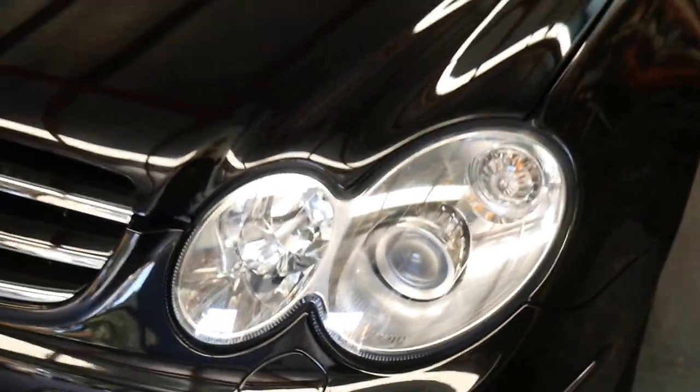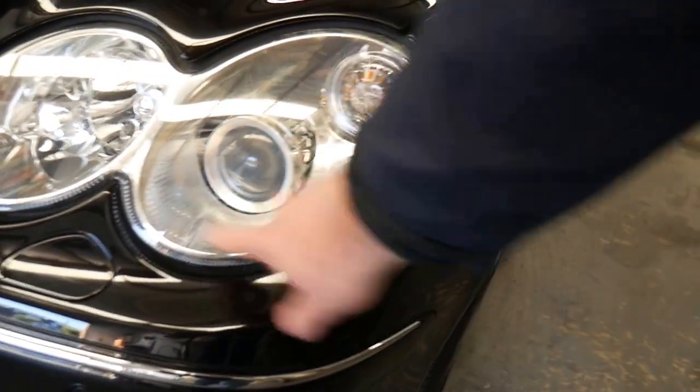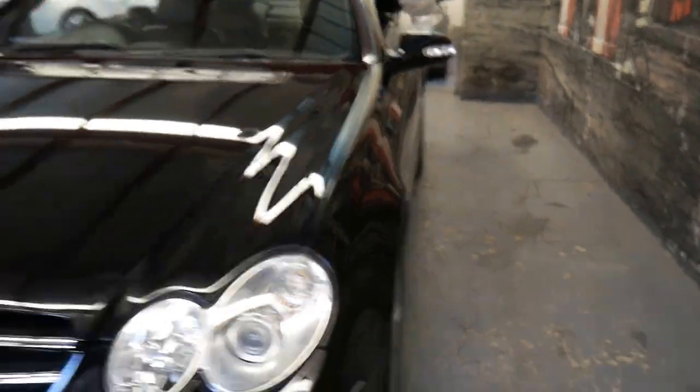It's got Xenon headlights, and you can tell because it's got the cutout there for the squirters — at the click of a button this comes out and sprays the lights — and you've also got that circular bulb there. That's how you can tell if it's a Xenon.